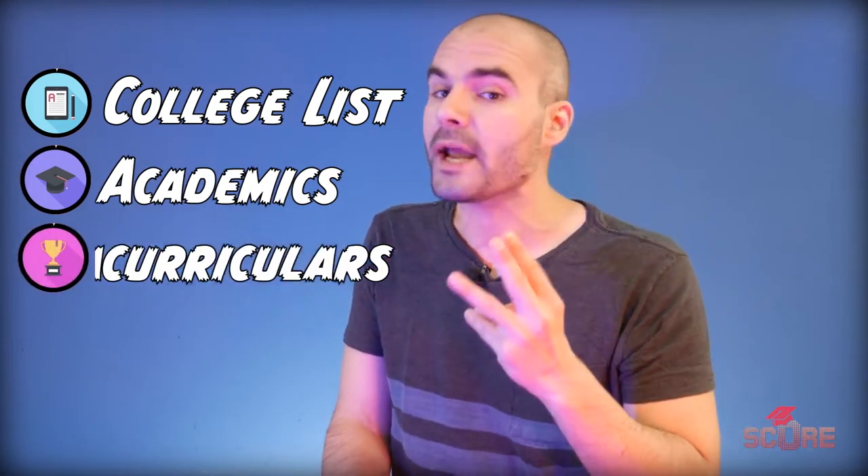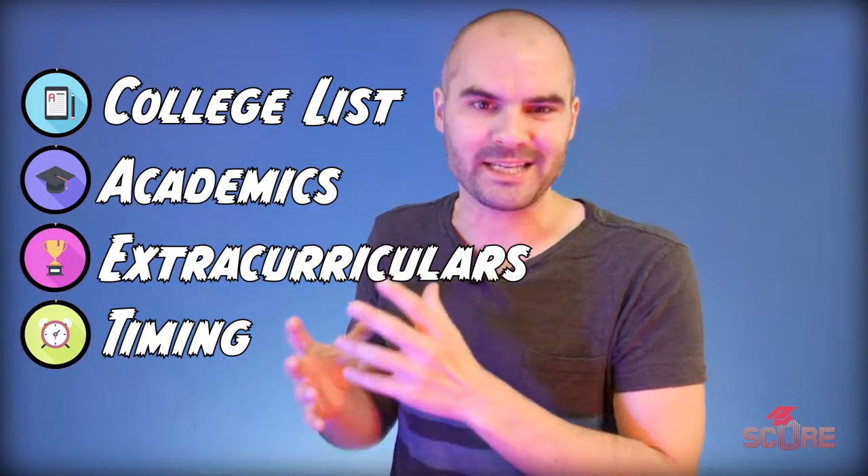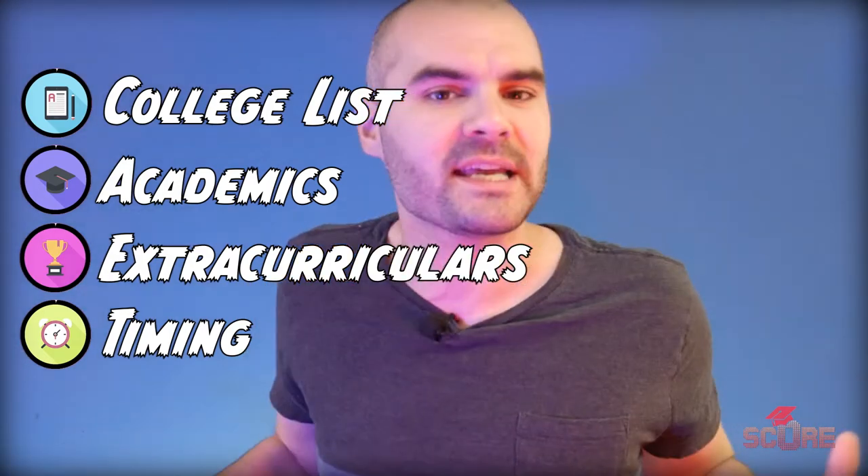We're going to take a look at your college list, your academics, your extracurriculars, and timing to help you figure out the best way to get a full-ride scholarship. Let's just get into it.